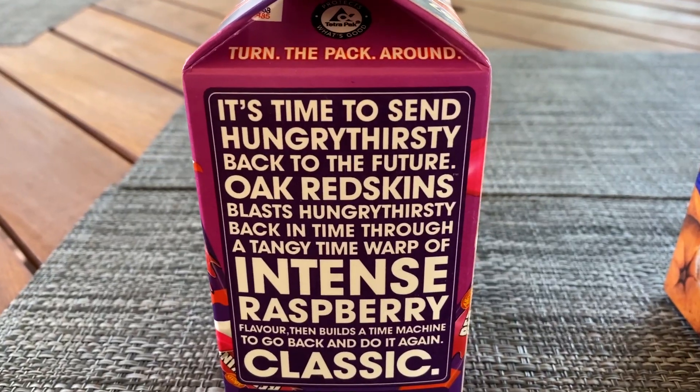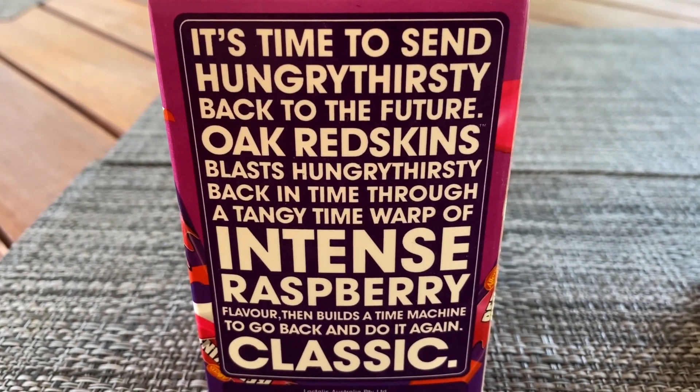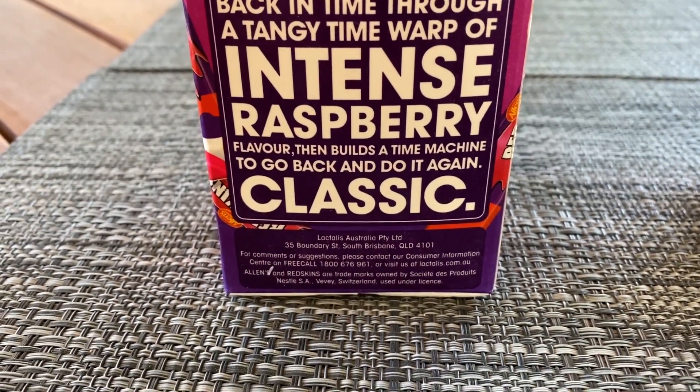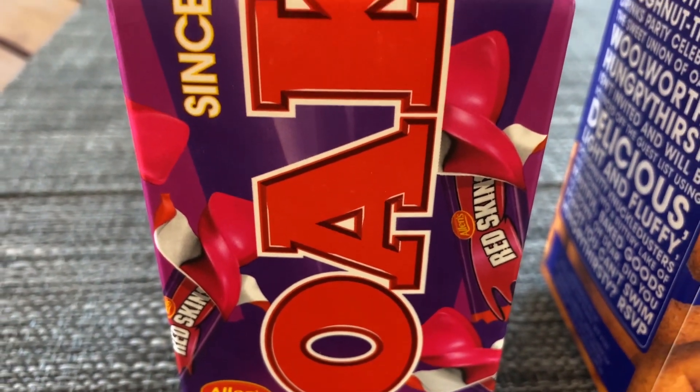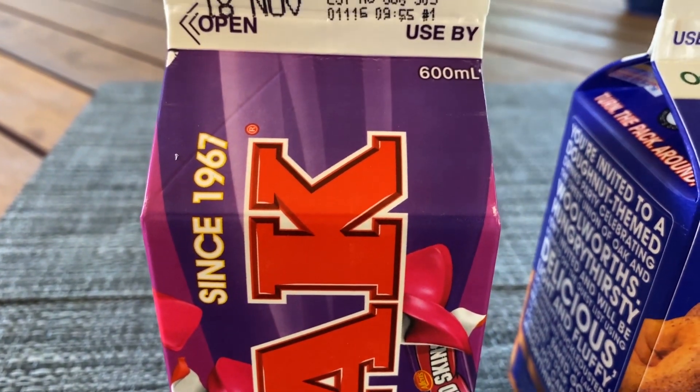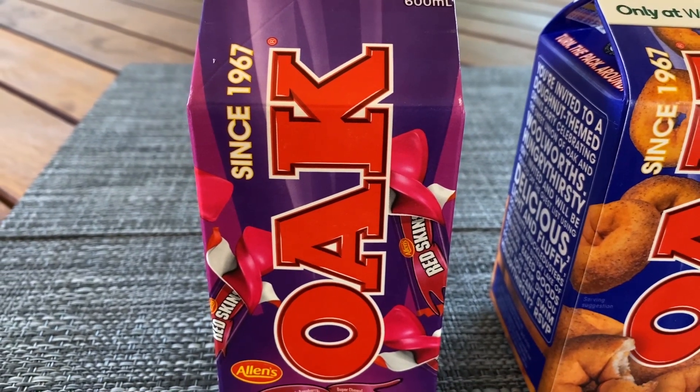Let's try the Redskin. You can smell this one straight away — it definitely smells like Redskins. When you're drinking it, it doesn't really taste like anything, maybe just strawberries, raspberries. But then as soon as you stop drinking it, all you can feel in your mouth is that Redskin smell.